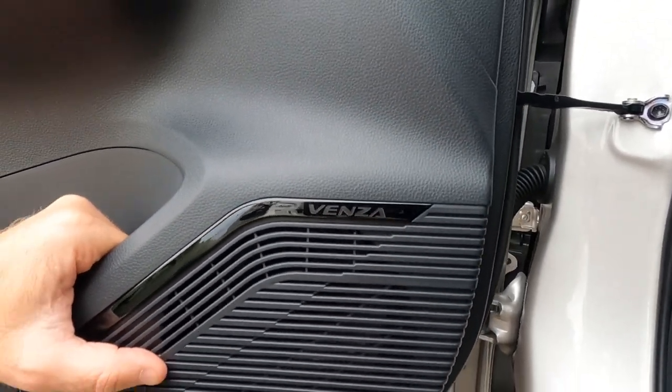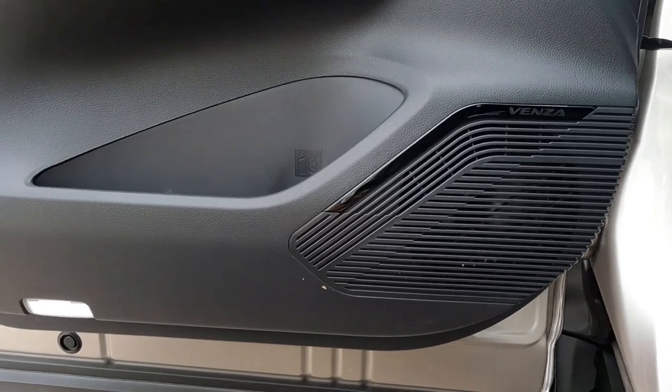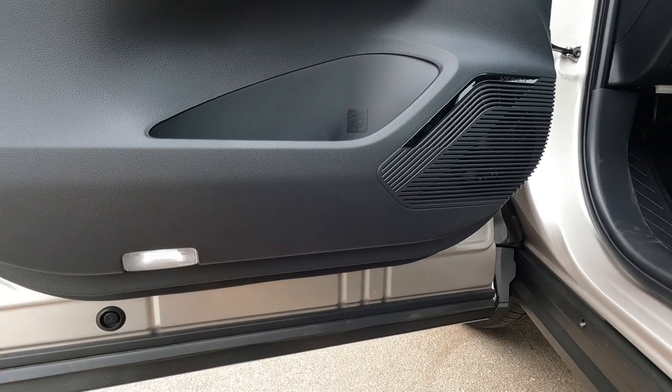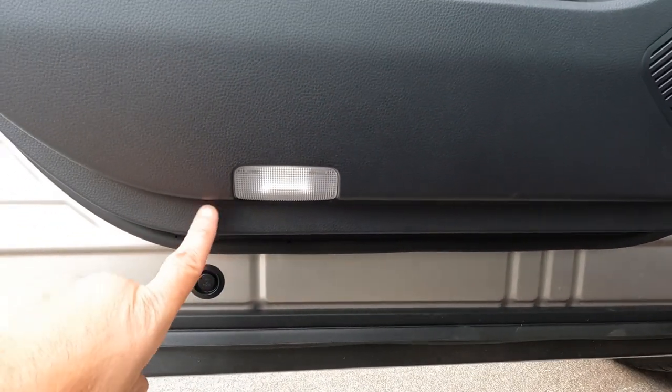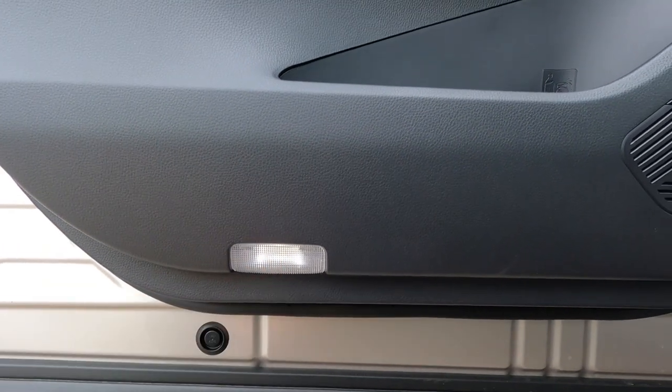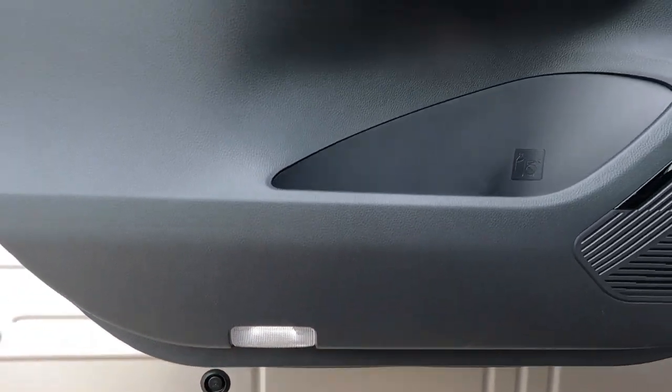One of the things I noticed right away is a really nice attention to detail on the inside of the Venza. There's a puddle light right here on the door — it's an LED puddle light. I haven't seen that on too many other Toyotas, so that's kind of a new deal.